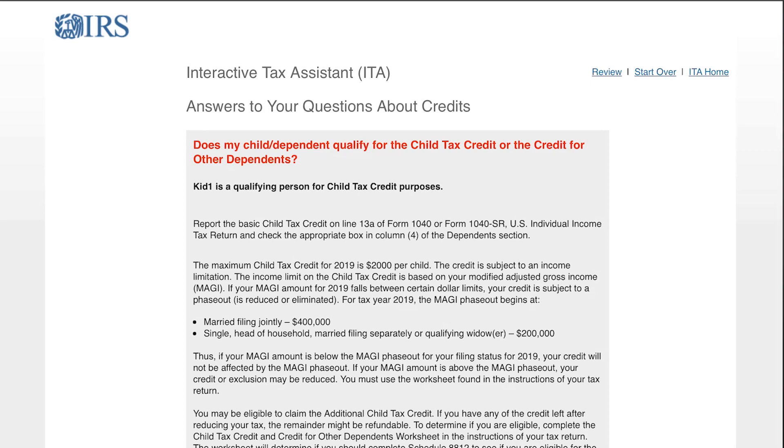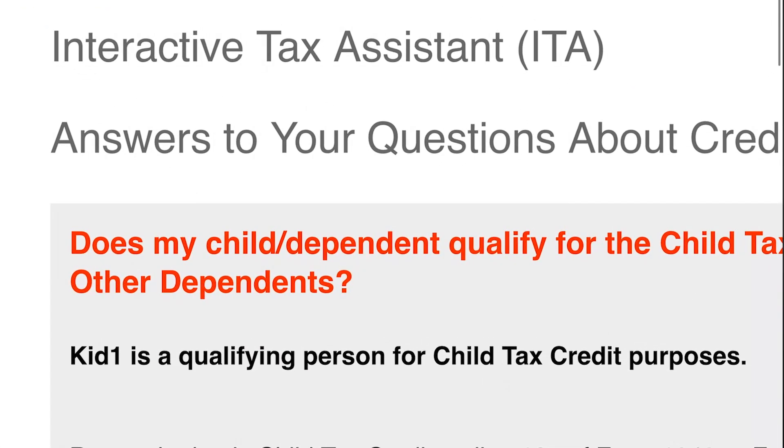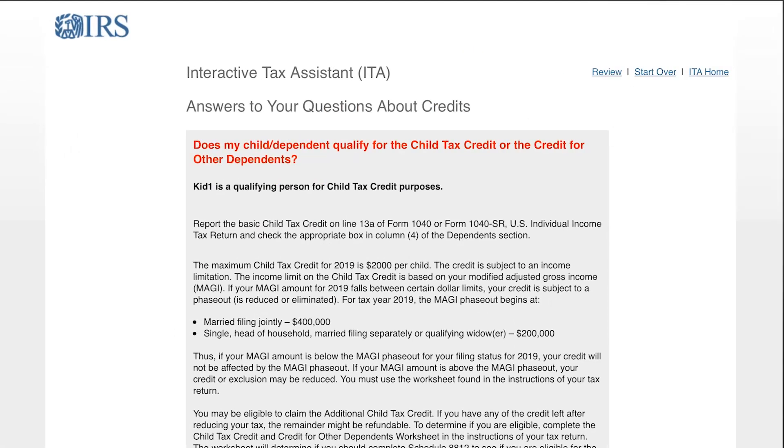Here on the last screen are your results. It says kid one is a qualifying person for child tax credit purposes. Notice it did not ask your income — it just covers the qualification rules up to the maximum income amount. It asked about social security numbers, citizenship, and whether they lived with you for more than half the year — all those basic things to qualify or disqualify from the child tax credit, but not the income questions.